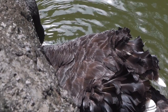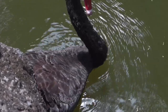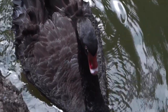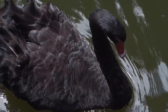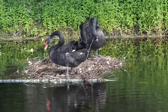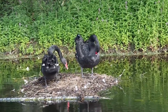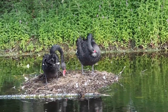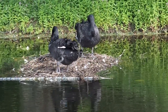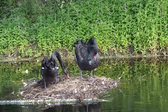Black swans feed by dipping their heads underwater or by upending their bodies to reach food submerged in deeper water. Breeding typically occurs during the spring and summer months. Black swans build large nests made of reeds and grasses, usually located near the water's edge. The female lays a clutch of four to eight eggs, which are incubated by both the male and female for around 35 to 40 days. Once the cygnets (baby swans) hatch, they are precocial, meaning they are able to leave the nest and swim shortly after birth. The parents provide care and protection to the cygnets until they are independent and capable of flight, which usually occurs after about 9 to 10 months.